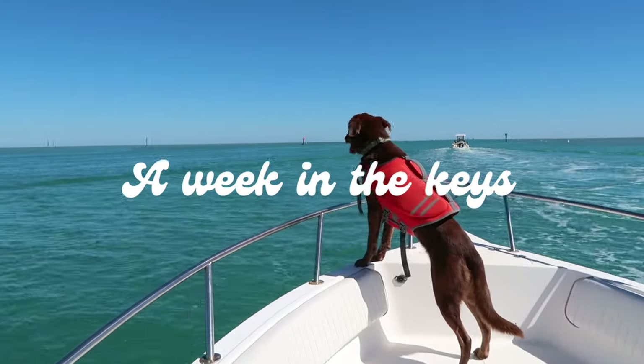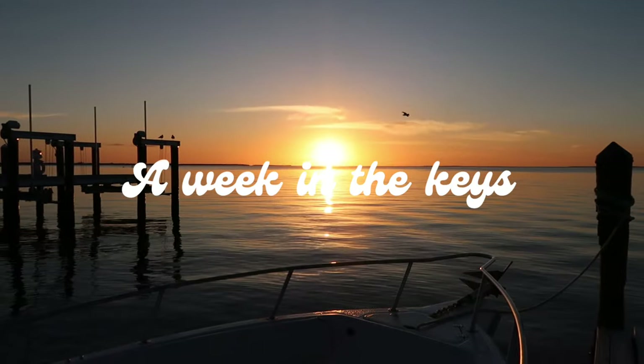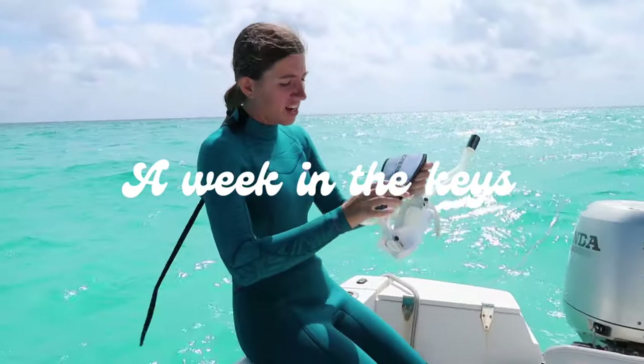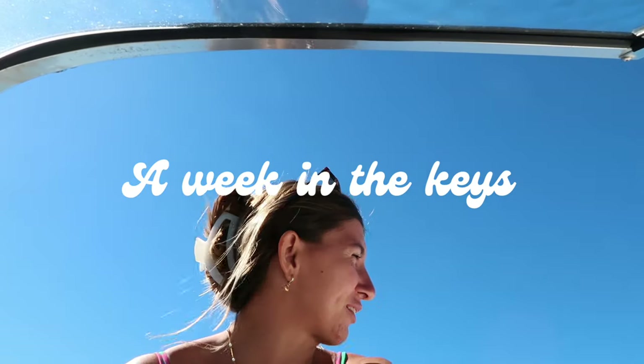Here is the start of the beautiful sandbar. Look how beautiful the sunset is tonight. The fins are on, I'm just gonna hop in. The ocean side is looking beautiful.